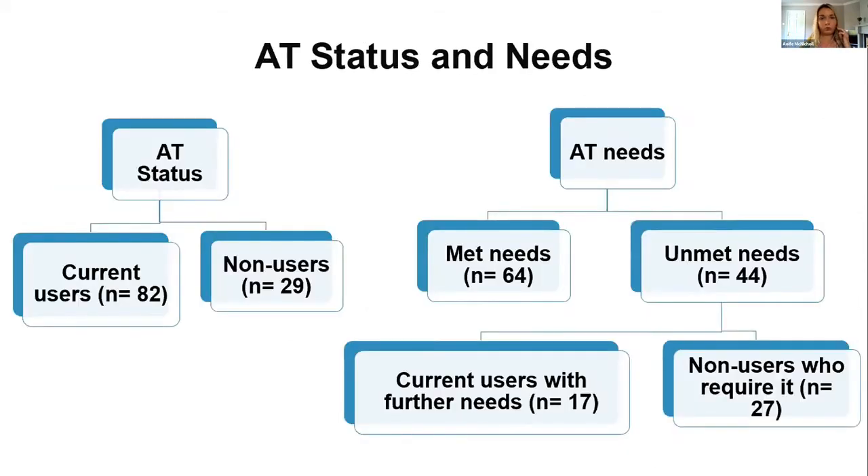Breaking down the group by AT status: 82 students were currently using AT and 29 were not. Of all students, 64 indicated their AT needs were fully met, and 44 indicated they still had unmet AT needs — of which 17 were current AT users with additional needs, and 27 were not currently using AT but indicated they required it.